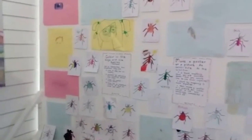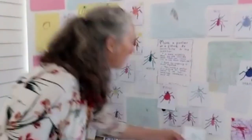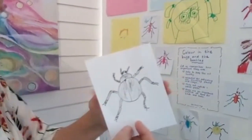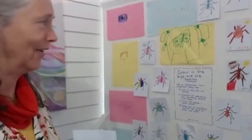Over here, we've got this lovely display that the children have made throughout the whole of the exhibition. We have some beetles for colouring in. These beetles are in the book. My grandson, Reuben, drew them. So we're using the bugs and the beetles to remember how important they are.